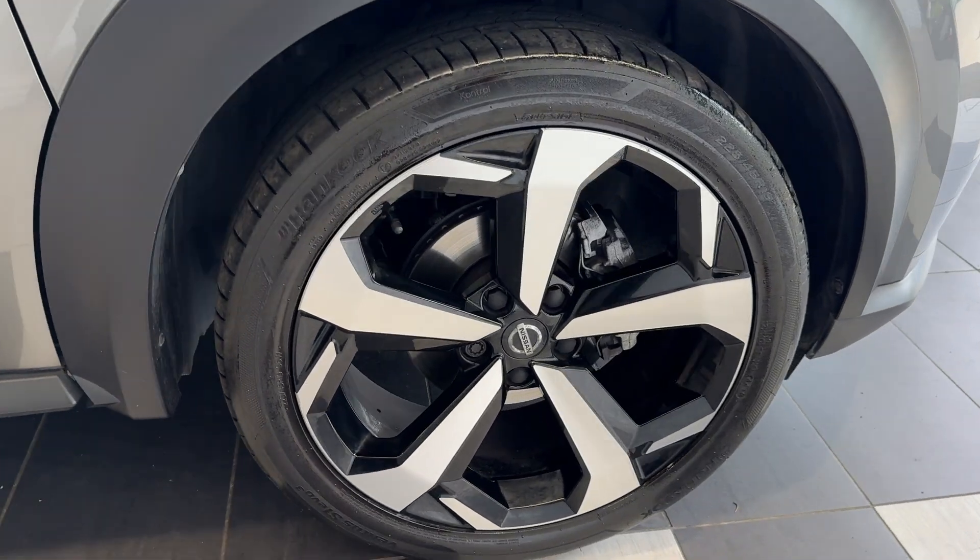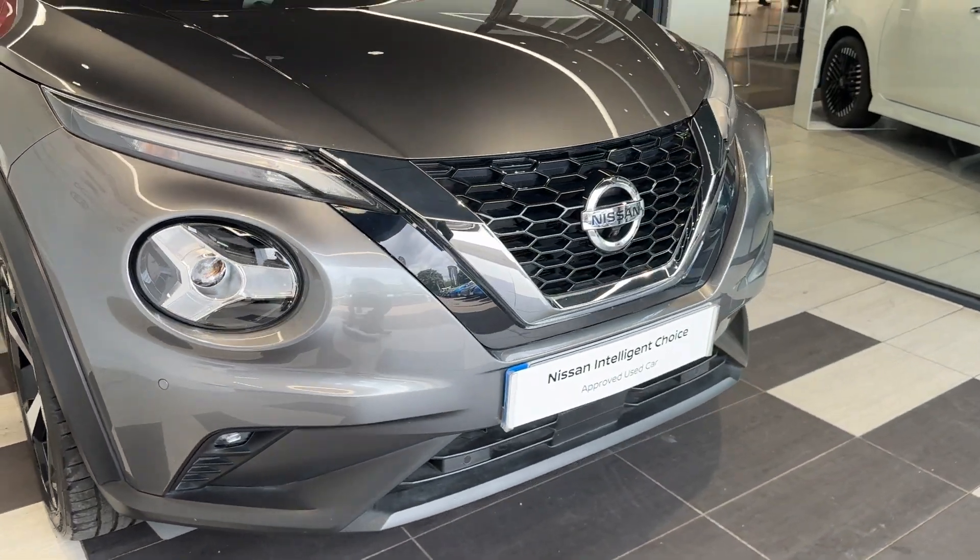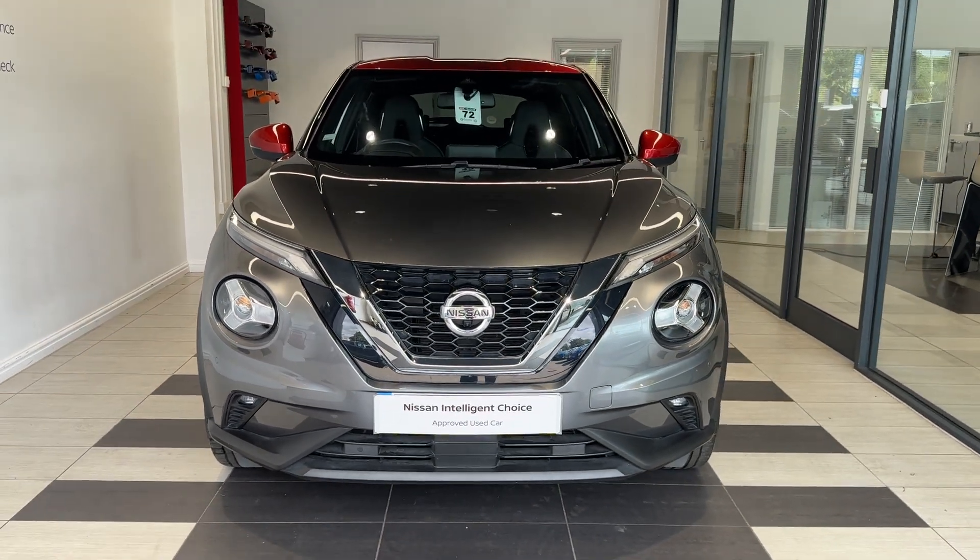Coming down to the driver's side front wheel and back round to the front. Thank you for watching this video. Have a great day. Take care.